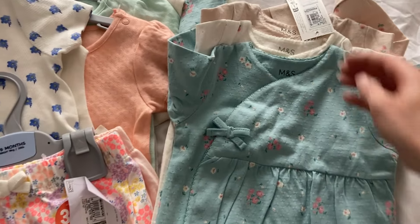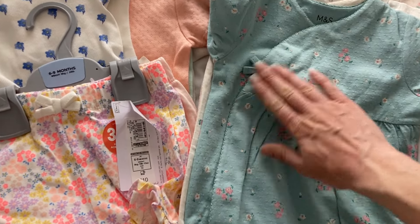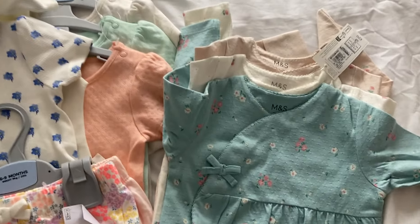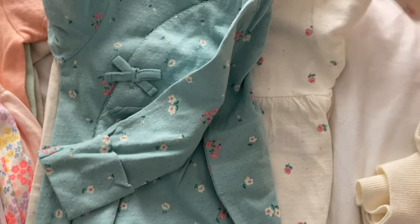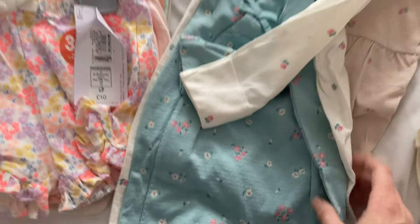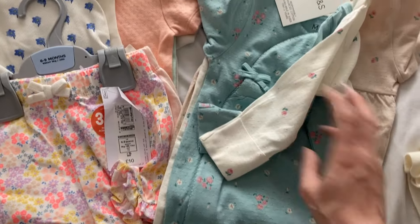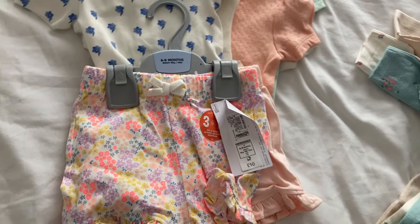I've also got sleep suits in three to six and six to nine months. The three to six probably won't fit for loads longer but I just wanted to buy some more nice sleep suits because she's got so many just white ones. These are £20 for a pack of three so they're more expensive, but they're a bit unusual - they do up on the side with a popper with a little bow. You've got the same colour, a cream with little rosebuds, and then one which is like a beige or really pale pink. I'm less keen on that one but it is better in real life than on the website.